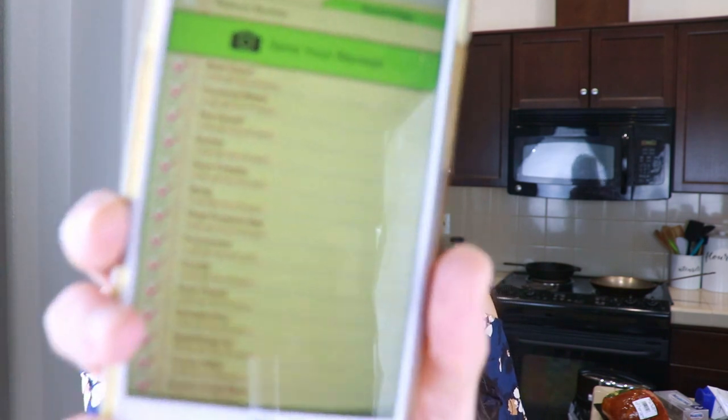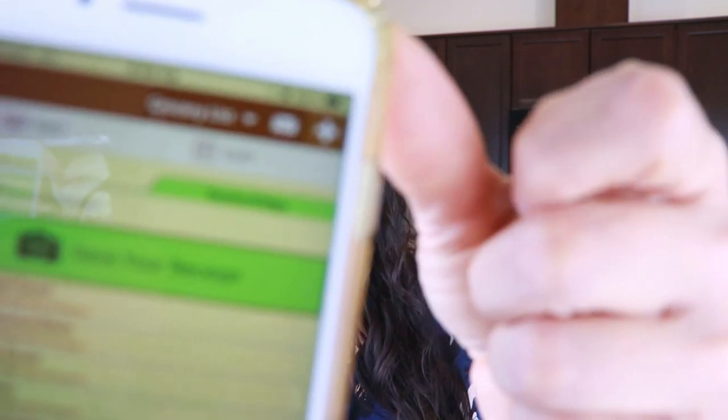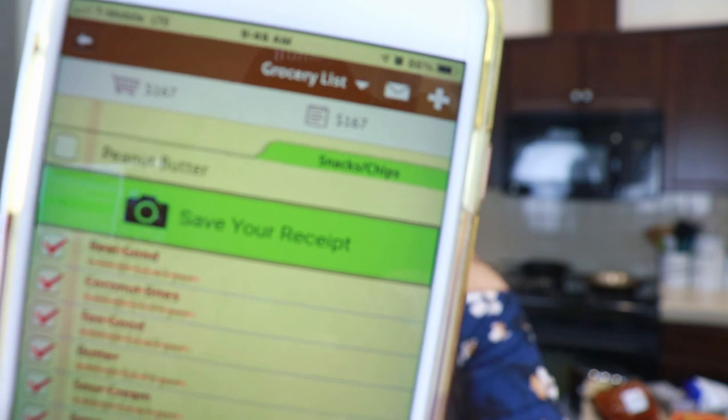I'm not sure how you guys prefer these videos — if you prefer me just zooming in with the camera to show you every product or if I just hold it in front of the camera. Today I'm just going to be holding it up in front of the camera because I'm going to be referring to the prices on my phone. I use an app called ListEase and I write down everything I plan on buying, the price and the quantity, and it gives me a running total.